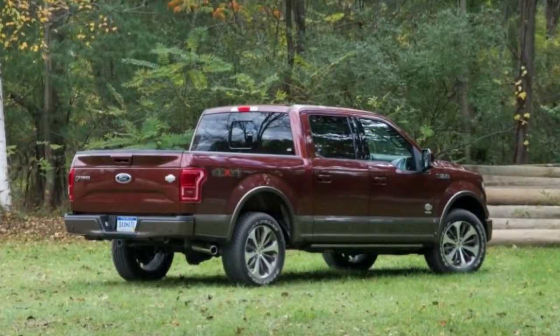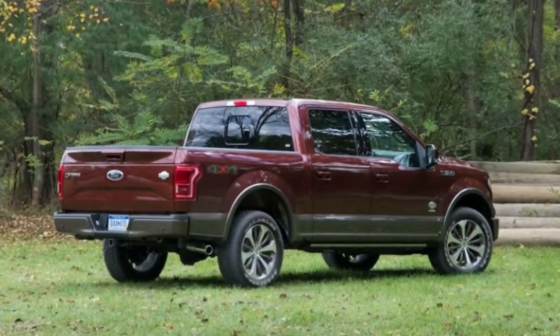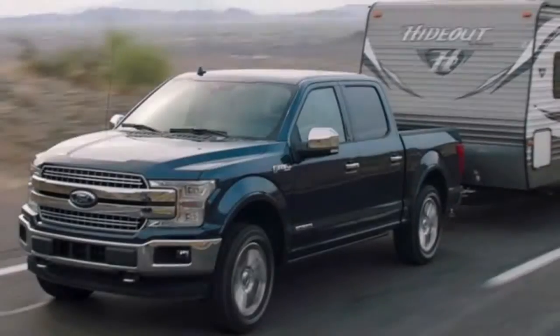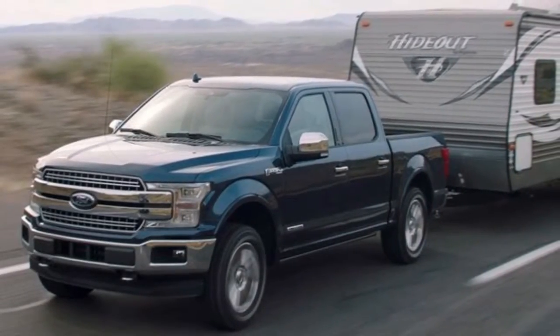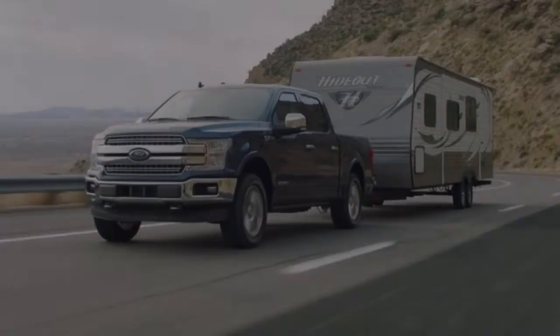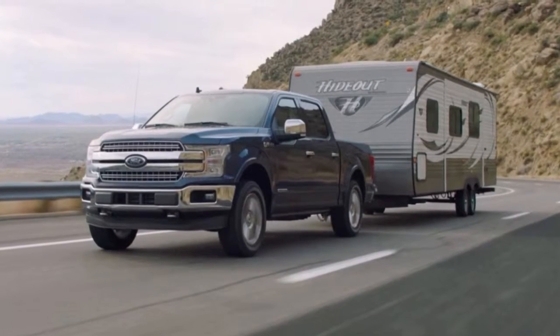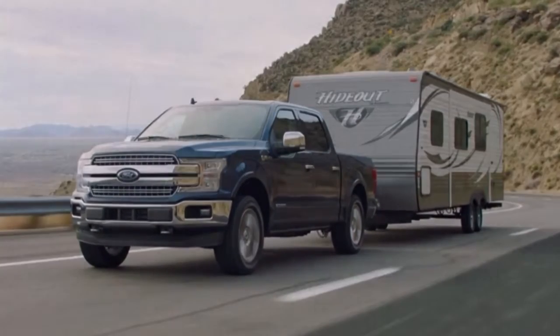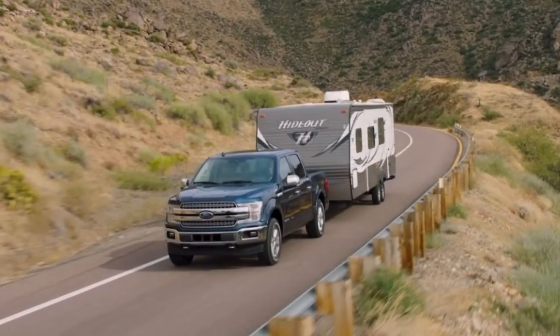Although official numbers haven't been released, Ford said the turbo-diesel 3.0-liter weighs approximately 620 pounds, which is about 150 pounds heavier than the aluminum block twin-turbo 3.5-liter EcoBoost. It will be produced in Ford's Dagenham engine plant in the UK alongside the Land Rover engine.